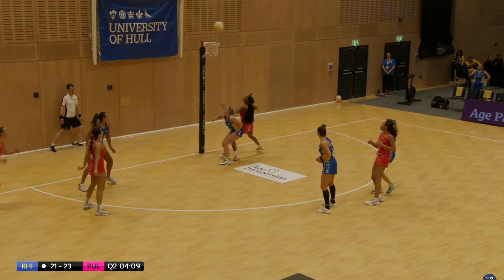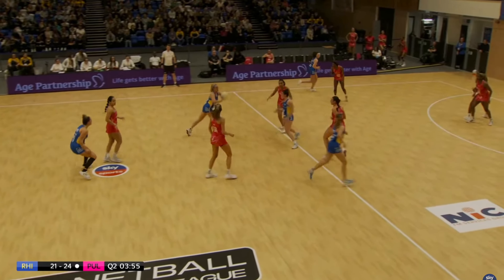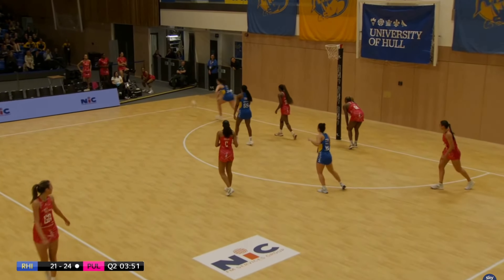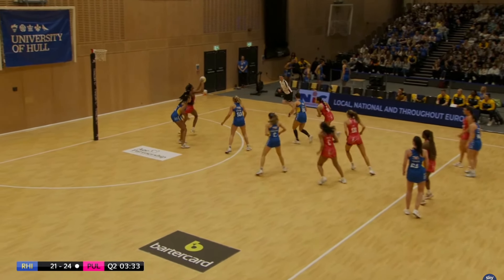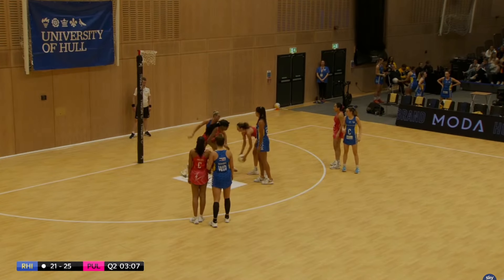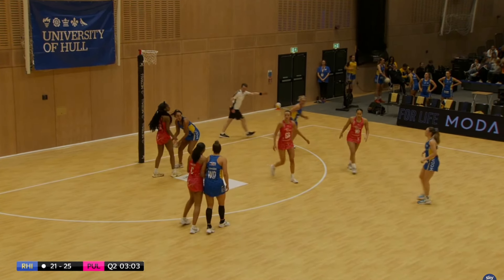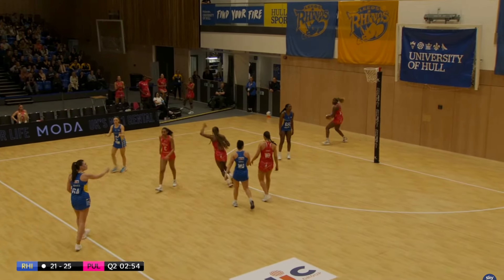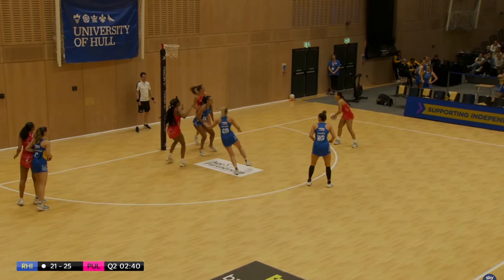Let's see if Brie Grierson can get it into the circle — great ball up to Cheen and she gets that goal. Now the mistake from Rhinos: they couldn't keep the ball in play so Pulse came up with the turnover. Three goals in it with three minutes to go. Cheen gets that goal and Pulse in attack again. Cheen replayed ball so Rhinos have another opportunity but they've lost the ball again. Mvula was not happy with that call.